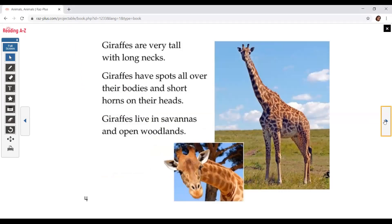Giraffes are very tall with long necks. They have spots all over their bodies and short horns on their heads. Giraffes live in savannas and open woodlands.